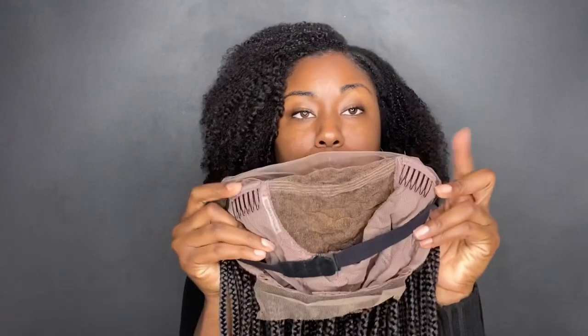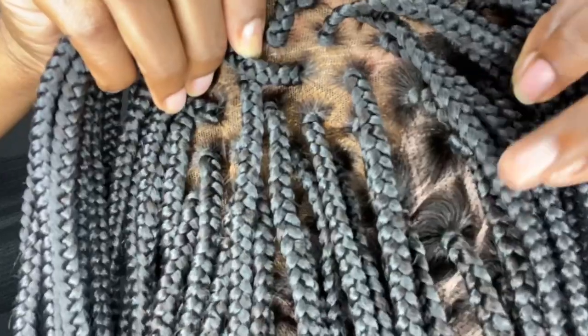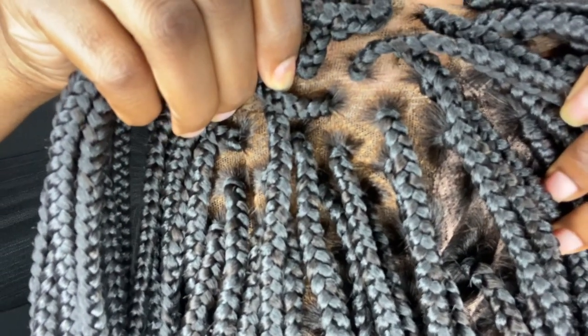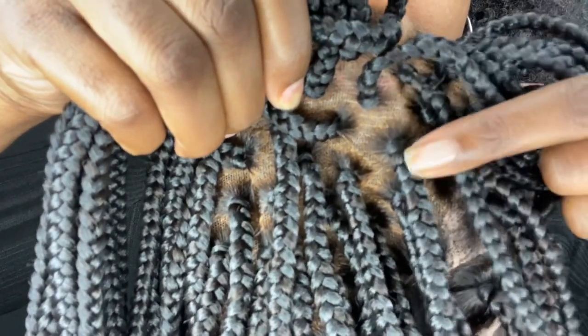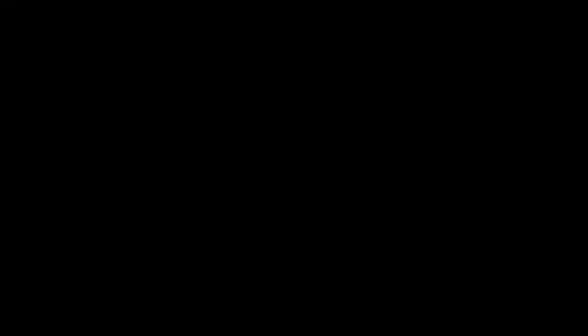That little front braid is where you can lay your baby hairs. On the inside, I love that it has this because it makes the wig fit more snug and gives an overall better fit. It has two combs in the front, an adjustable strap in the back, and adjustable straps on the wig cap itself. It looks like it's coming directly out of the scalp — you can tell they took their time because all the braids are nice and neat with no lumps.